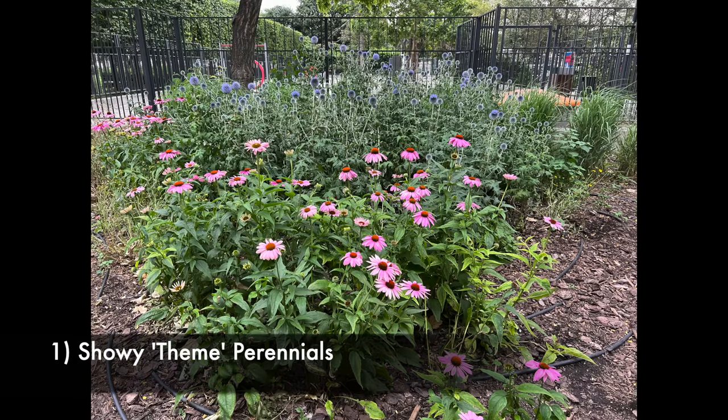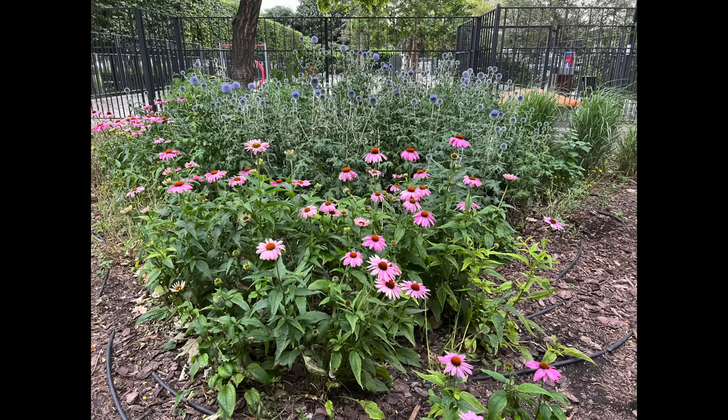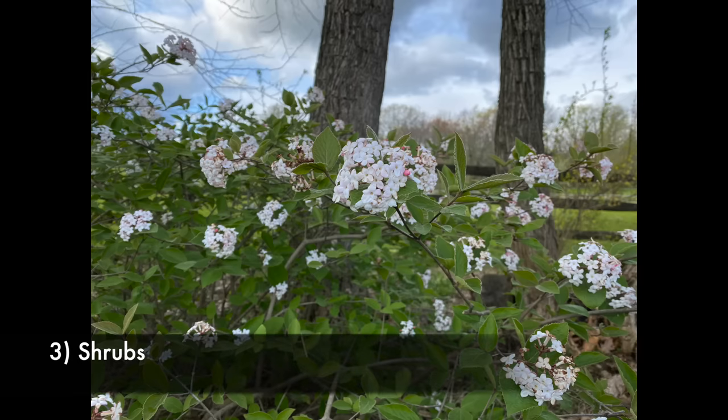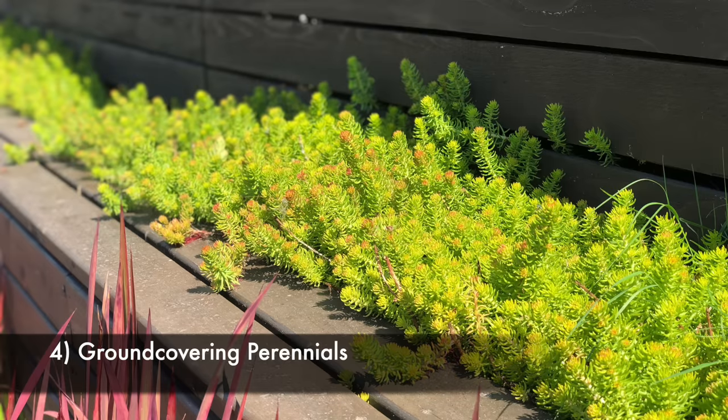I have divided this list of 40 plants into four different categories. The first would be showy perennials that bring color and flowers to the garden. The second category would be fruiting plants and trees. The third category would be shrubs and the fourth category would be ground covering perennial plants. Let's start the show with monarda or bee balm.